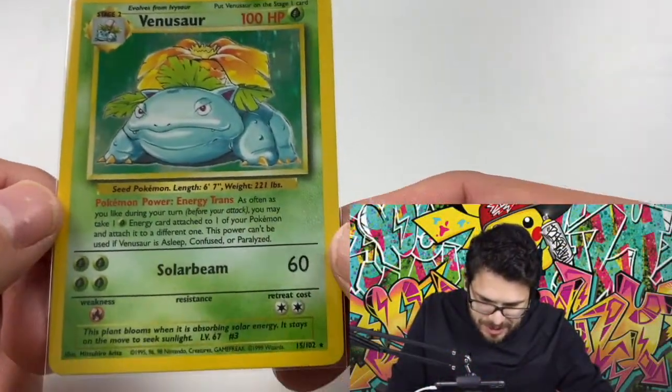Hey everybody, welcome to Vintage Pokemon Hunter Brothers. Today I'm going to be going over the cards that I'm about to send into PSA.